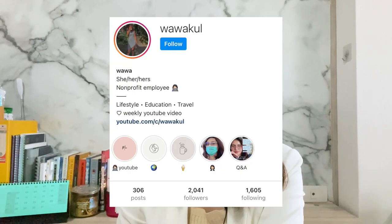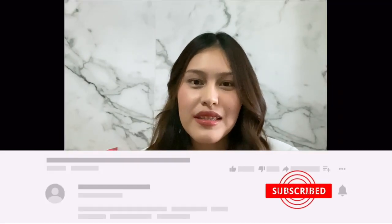Welcome to another video. If you're new here, my name is Wawa. I am currently working as a full-time NGO employee based in Thailand. My channel is gonna cover travel, study, and also lifestyle. If you're into these topics, feel free to subscribe.